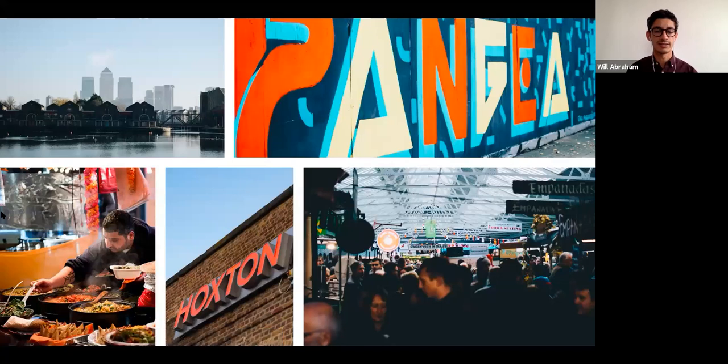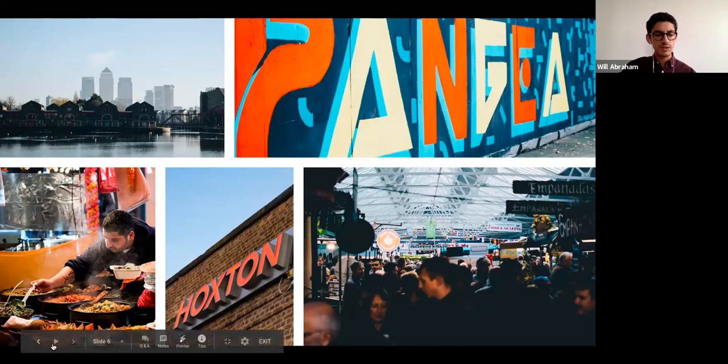Our neighborhood in southeast London is extremely diverse, with a large recent immigrant population. You can find any sort of cuisine imaginable — we have food halls, public art and street art everywhere. The neighborhood has many music venues, art galleries, restaurants, and cafes. We also have a movie theater on campus and a museum on our campus as well, so there's plenty to do when you're not in class.